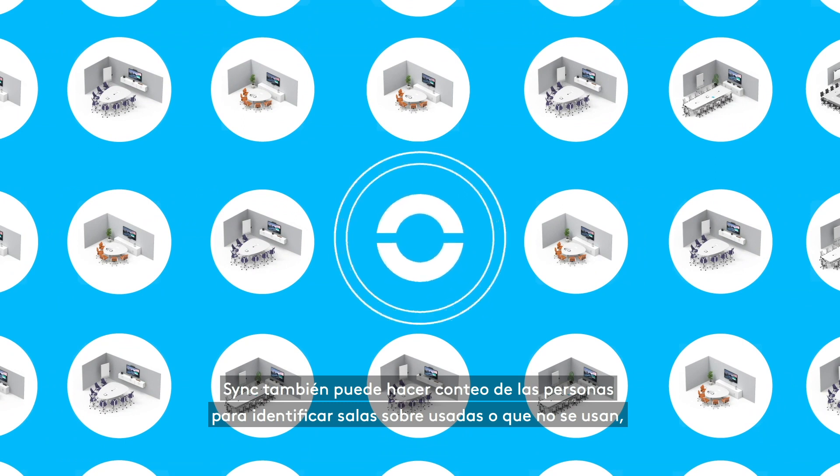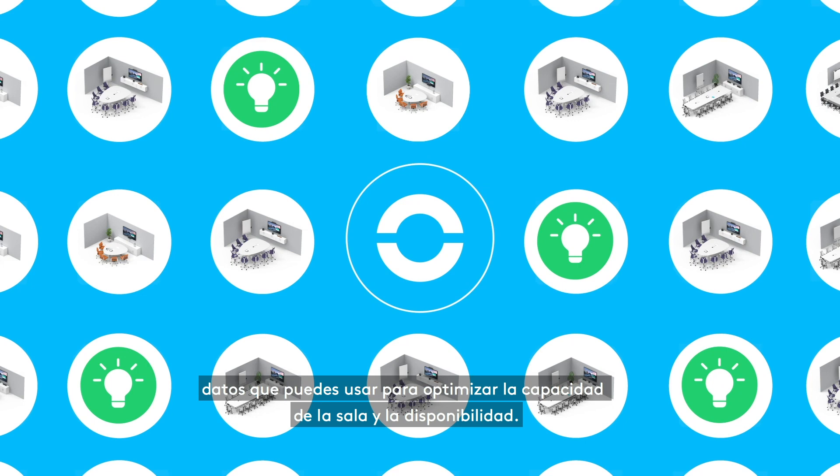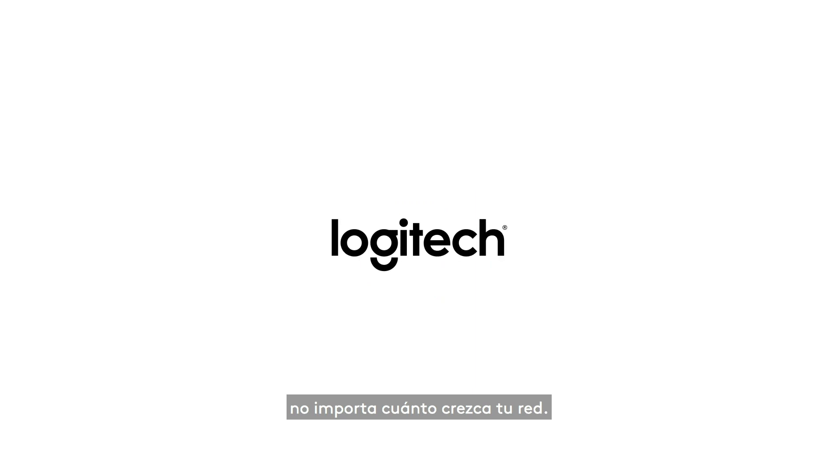Coming next year, Sync will measure how rooms are used, giving you the insights to optimize your meeting rooms. Logitech Sync makes managing your video conferencing devices easy, no matter how big you grow.